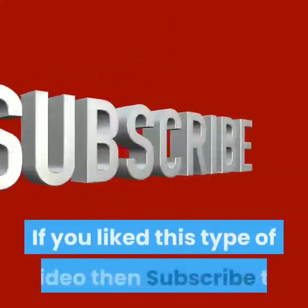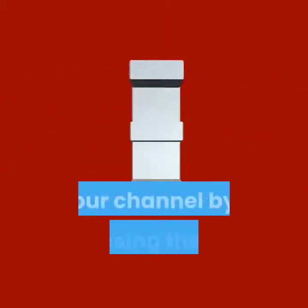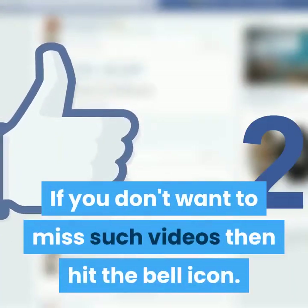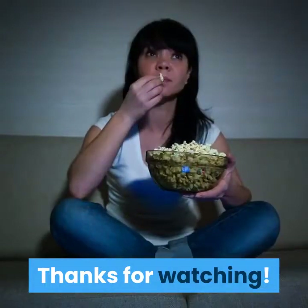If you don't want to miss such videos, then hit the bell icon. Thanks for watching.